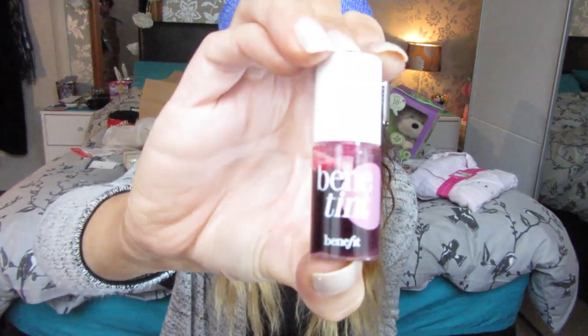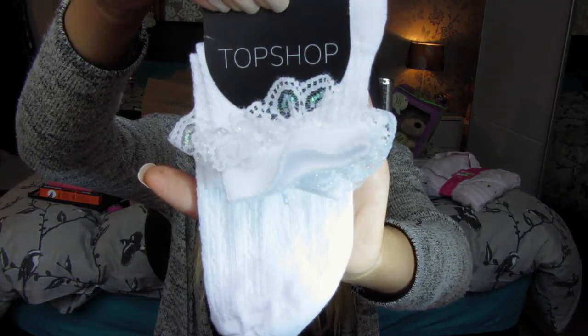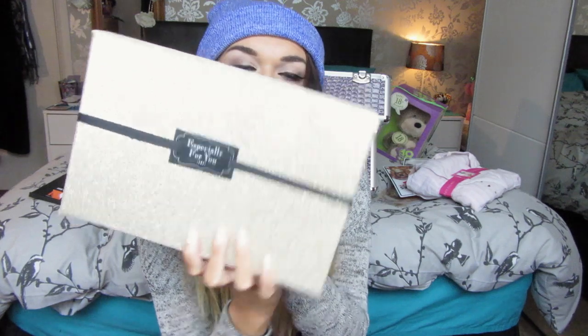Before I forget, he also bought me some socks from Topshop — blue frilly ones, pink grapefruit ones, and white frilly glittery ones. Then from Craig's mum, she put everything in a massive box that says 'Especially For You' on it — I just thought that was really sweet.